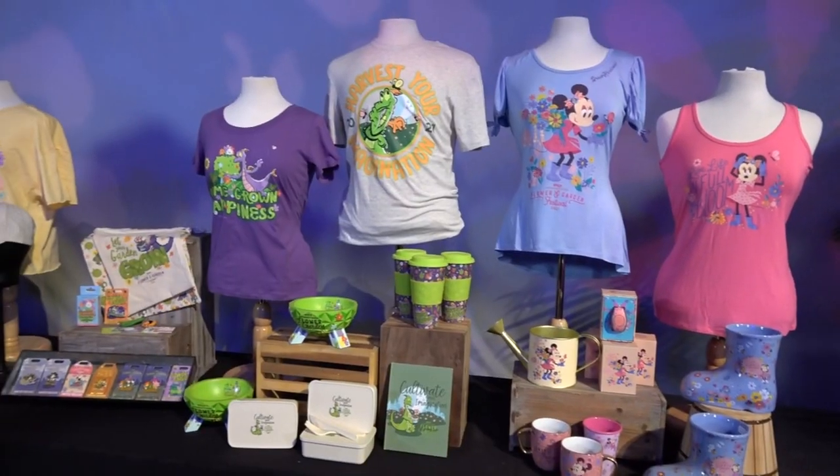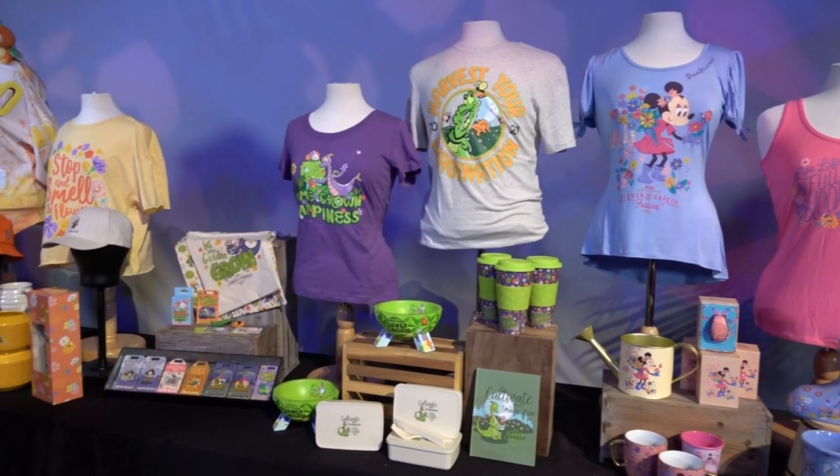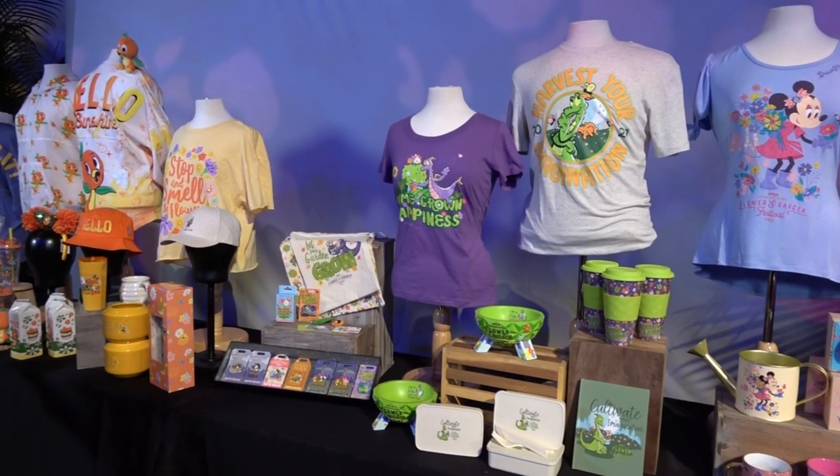Hi, Will. Hi, everybody. My name is Will. I'm a Guest Experience Manager at Epcot Festival Merchandise, and I'm here to show you everything new for the Taste of Epcot International Flower and Garden Festival 2021. Let's jump right in.